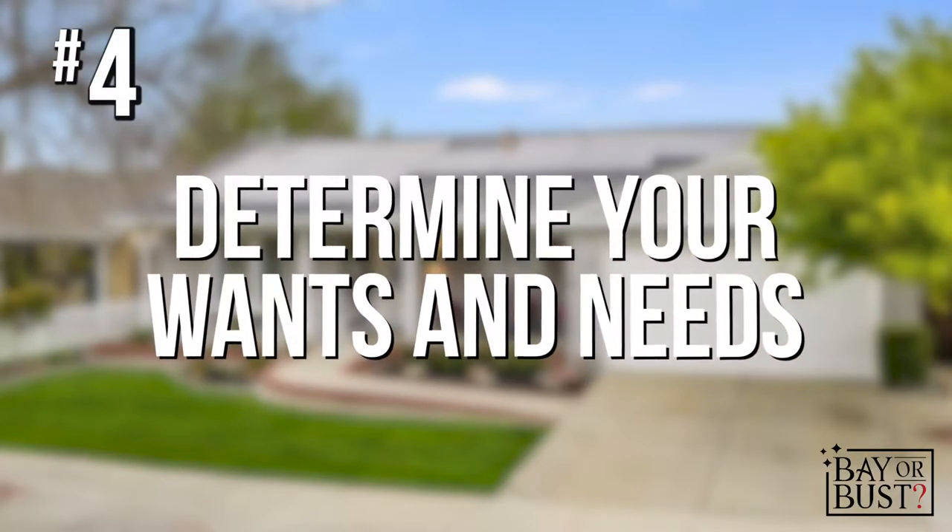Step number four is determining your wants and needs. We'll sit down together and go over what your wants are, your needs, and your likes and dislikes. This helps determine what type of home you're looking for, where it's located, and what best suits your needs — so we're not wasting time viewing homes outside your budget or area. Most importantly, when homes go fast, you already know what you want and where you want it.